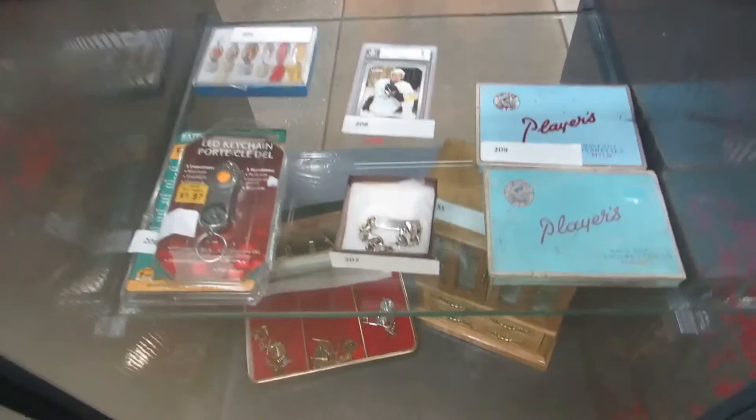A Sidney Crosby rookie card. I think this is a silver bracelet, keychain, we've got some fishing letters, a couple of jewelry boxes there — looks like a guy's and a lady's.